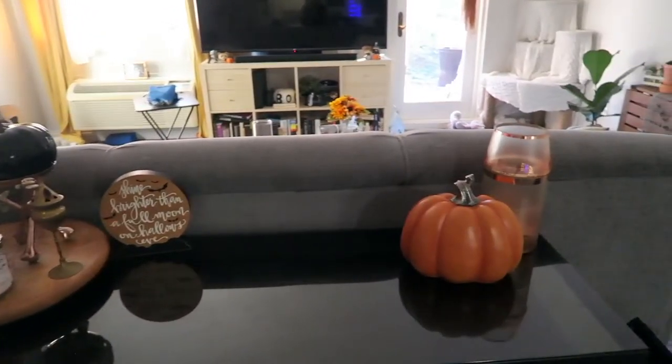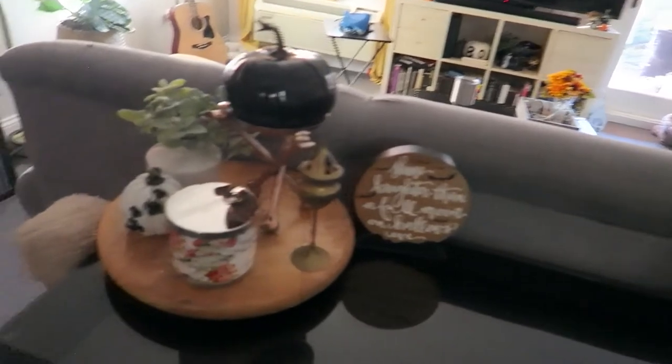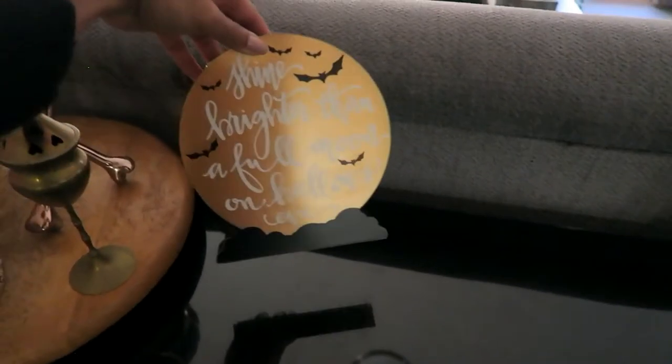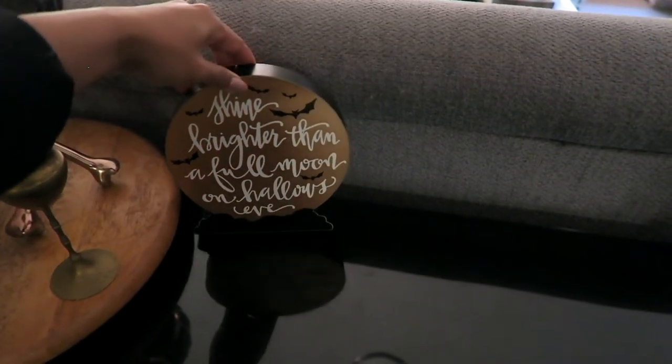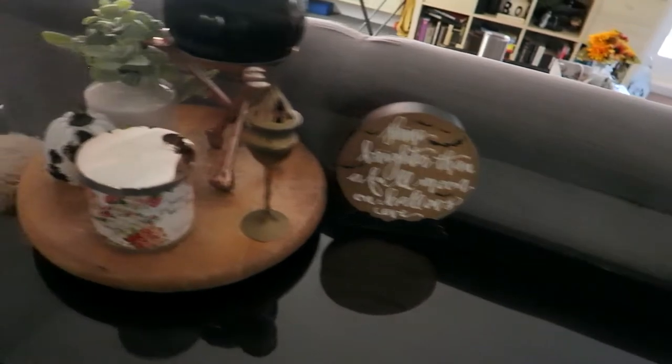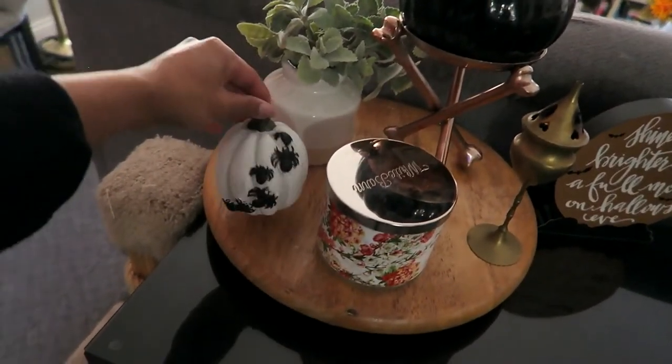Here in the living room we have a little console table with some pumpkins and cute stuff — all fake hard pumpkins — plus a candle that says 'shine brighter than the full moon on All Hallows' Eve.' It's so cute. There's only supposed to be one item there but Michael put something extra there, so that's where it's living. This piece is from the dollar store from last year.